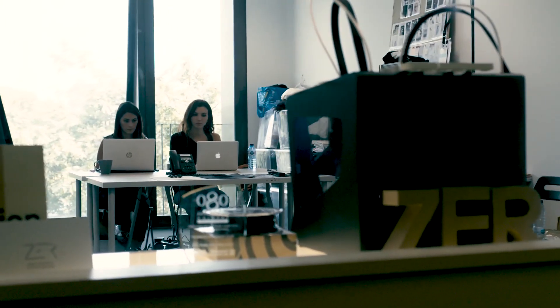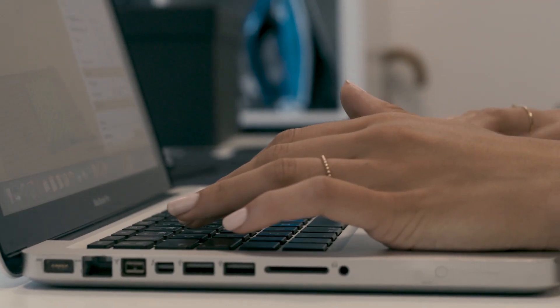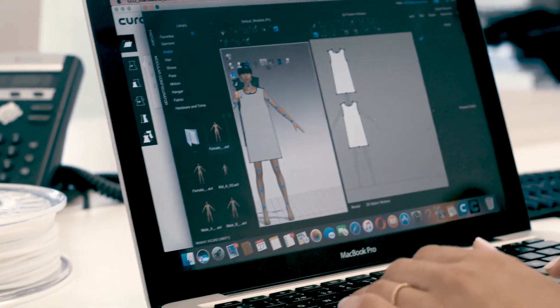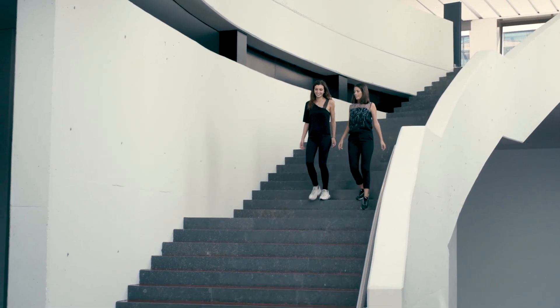Another reason why we like to use a 3D printer is because all of the process — the design, the production, and the use of the garment — is very sustainable. Because when the client doesn't want to use the garment anymore, they can return it to us, and we can melt the garment and recreate the raw material into new 3D printed filament.